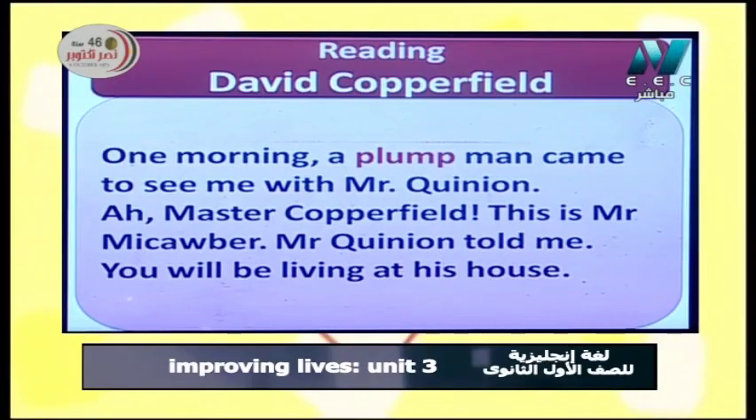'Mr. Quinion told me: This is Mr. McCauber, you'll be living at his house.' احنا هنا شايفين أزمنة الـ future لأنه لسه هيروح يعيش عنده في البيت. وعايز يقول إن ده هيبقى وضع مستمر، فأفضل tense هو 'You'll be living' — future continuous — يعني هتعيش عنده في بيته فترة طويلة باستمرارية.